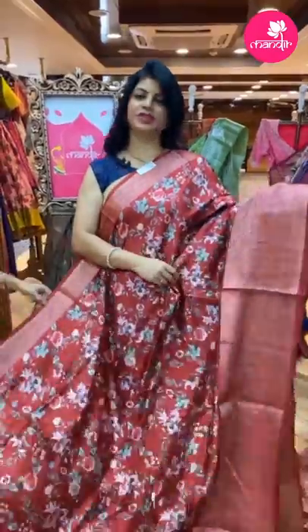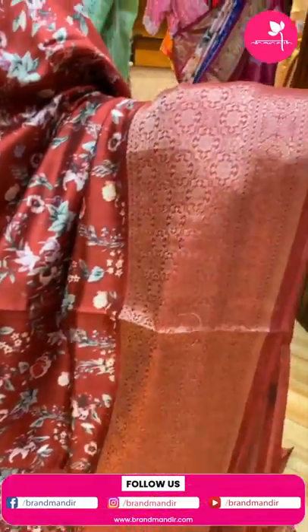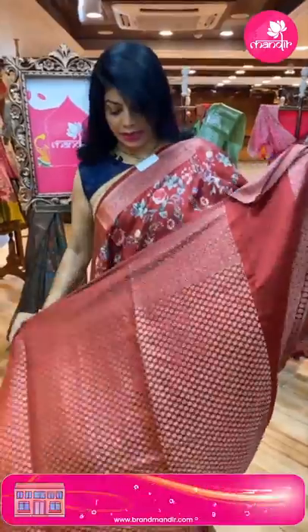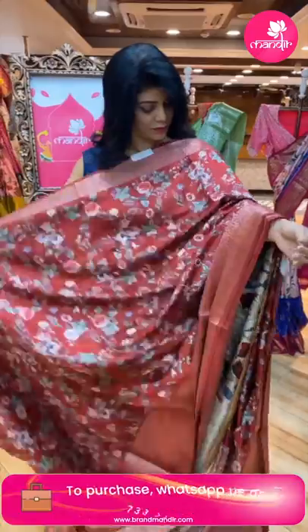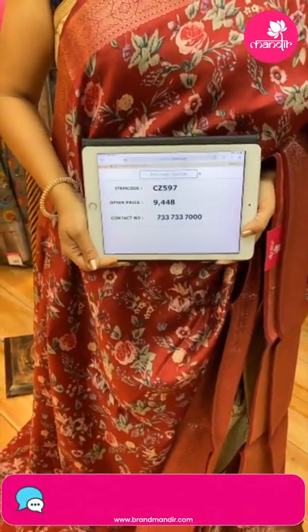Next, a gorgeous maroon color printed matka silk sari with printed florals. The border has a beautiful geometric-style florals and blocks with weave. The pallu has a complete floral brocade in zari weave. The blouse is a brocade blouse in china silk with digital print — very pretty. Pricing: 9,448. Code: CZ597.